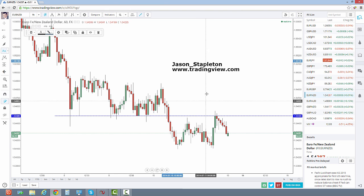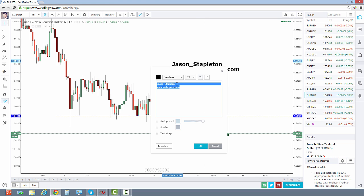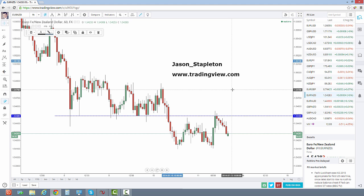If you want to follow me, it's Jason underscore Stapleton at www.tradingview.com. You don't have to have a pro account — you don't have to spend $20 a month. You can get on for free. There are some limitations without a pro account, but the free version is really nice and you can follow me there to get some trade ideas for free throughout the trading week.